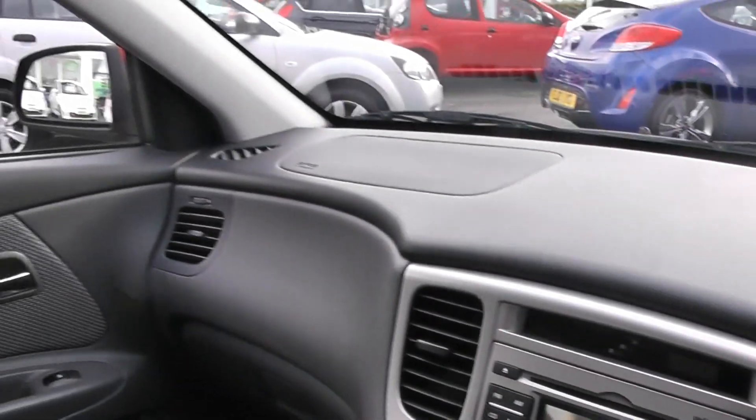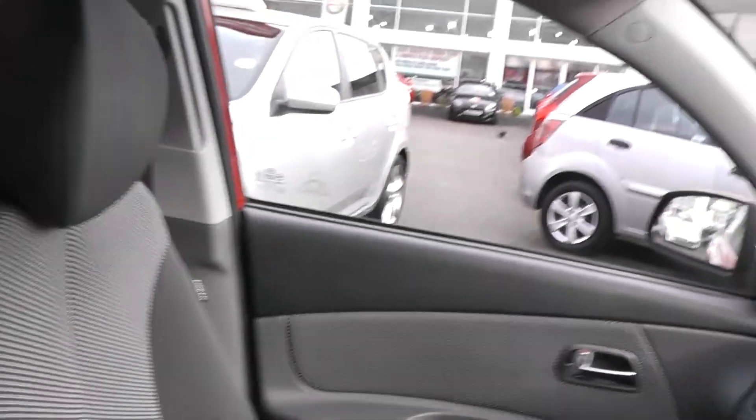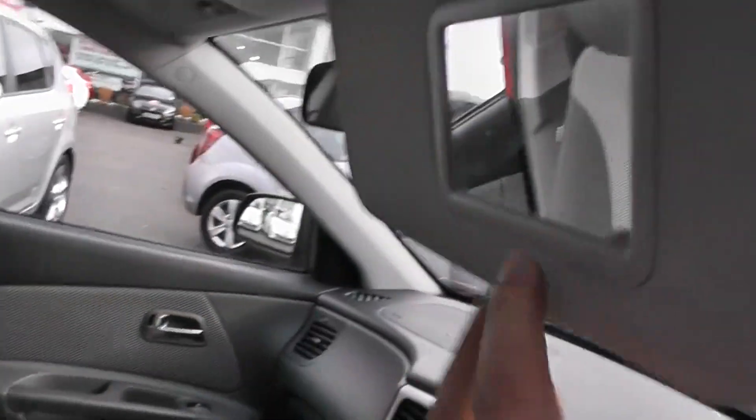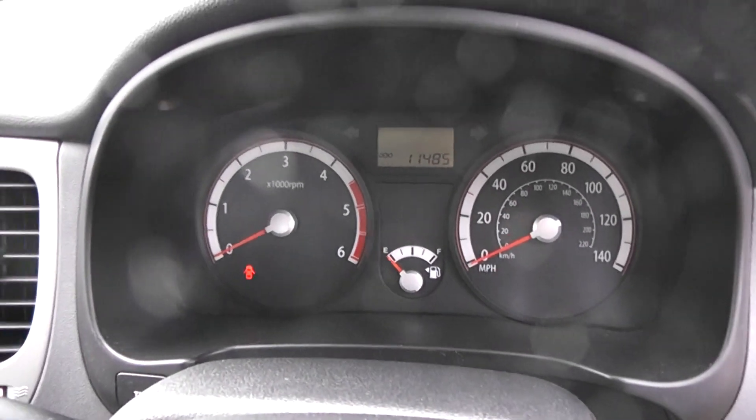There's also air conditioning and heating, CD player and radio, driver and passenger airbags, and it's very spacious in the front and the back. There are rear mirrors, power steering, and a simple modern dashboard in the front displaying everything you need to know.